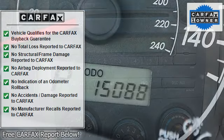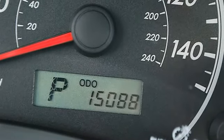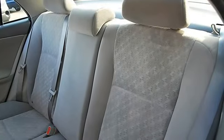Tire pressure monitoring system, remote trunk release, power door locks, power windows, vehicle anti-theft system.